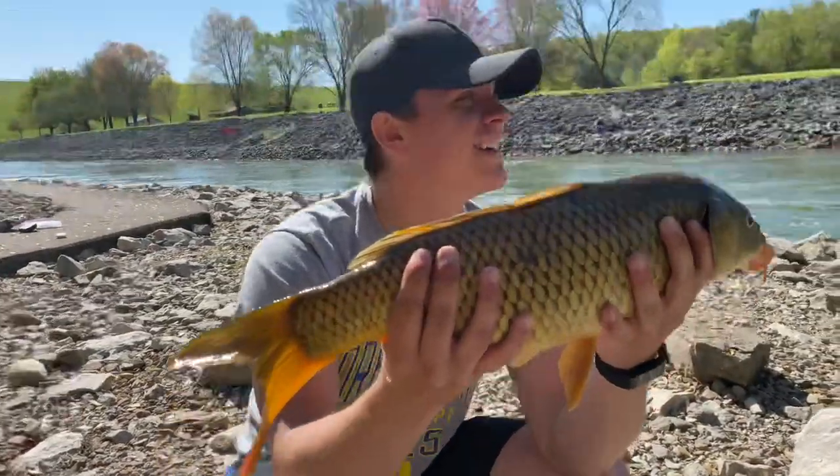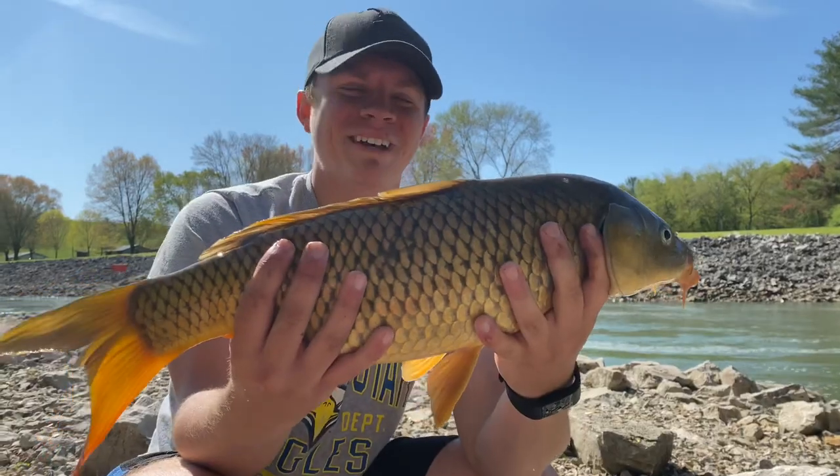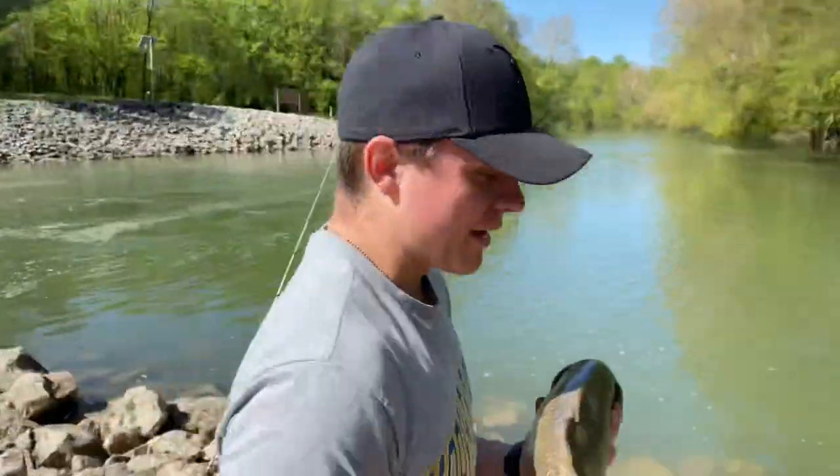Check it out boys — how about that? Another nice carp. Hopefully we can get the hook set on camera next time.